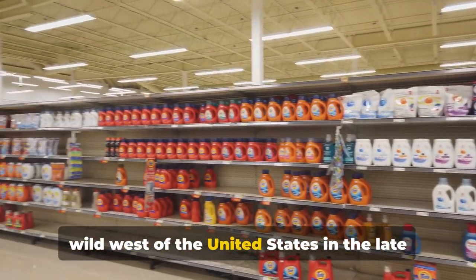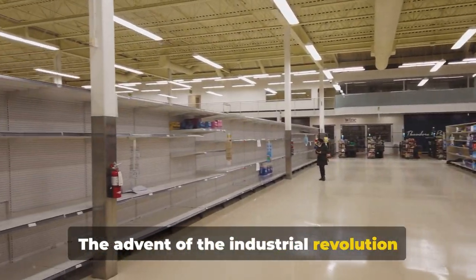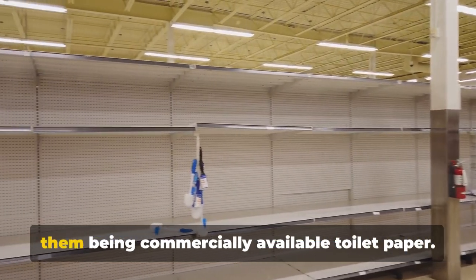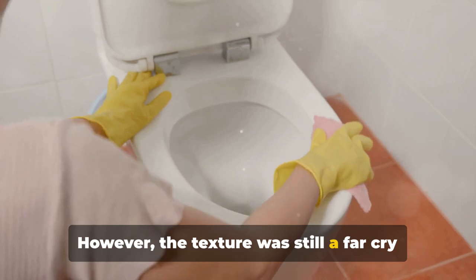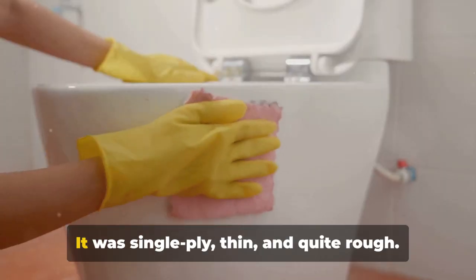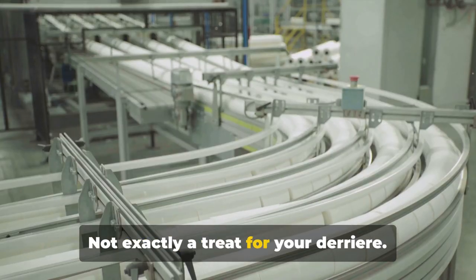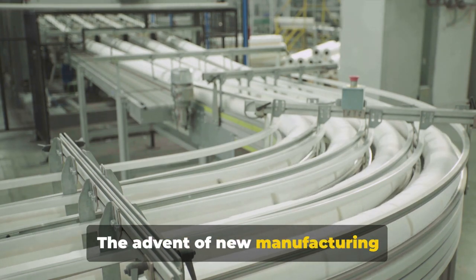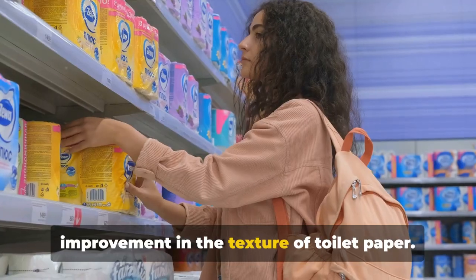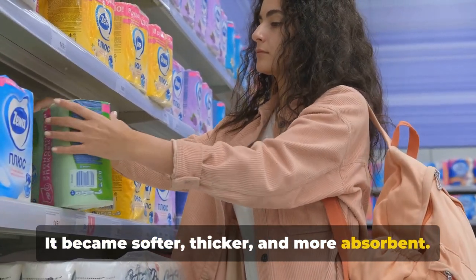Hopping across the ocean to the United States in the late 19th century, the Industrial Revolution brought commercially available toilet paper. However, the texture was still a far cry from acceptable — single ply, thin, and quite rough. As we move into the 20th century, things started to look up. New manufacturing techniques and materials saw an improvement in texture: toilet paper became softer, thicker, and more absorbent.